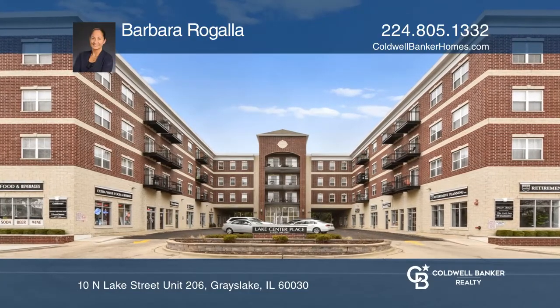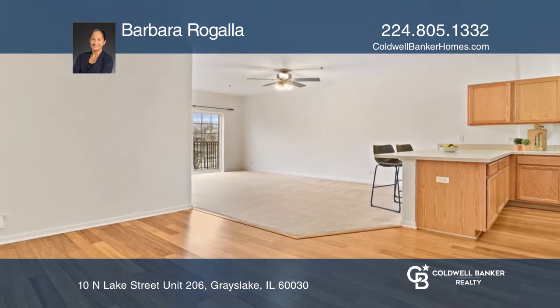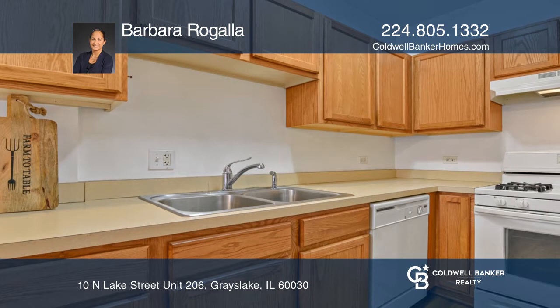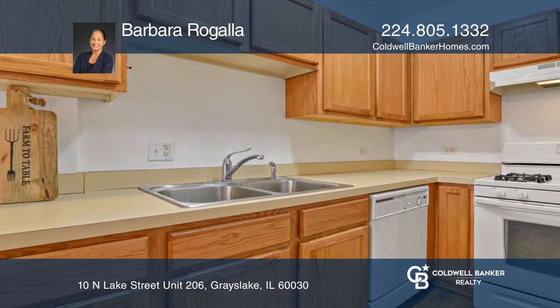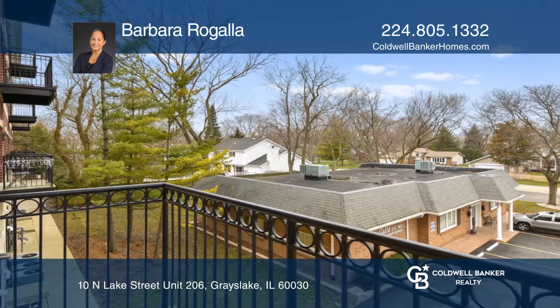Great value in the heart of downtown Grayslake. This spacious and sunny two-bedroom, two-bath condo features lovely hardwood flooring in the entry, kitchen, and dining room, as well as a convenient breakfast bar. The living room opens to a private balcony for relaxing or grilling.